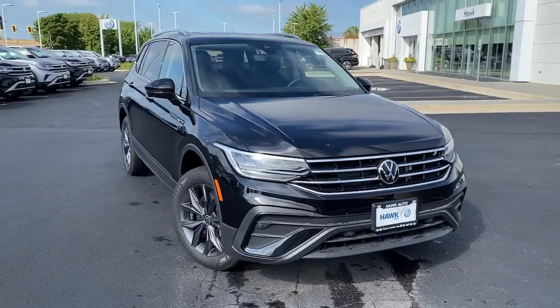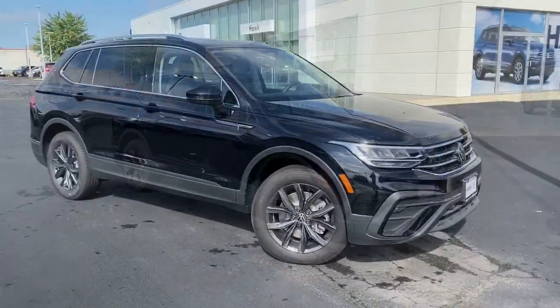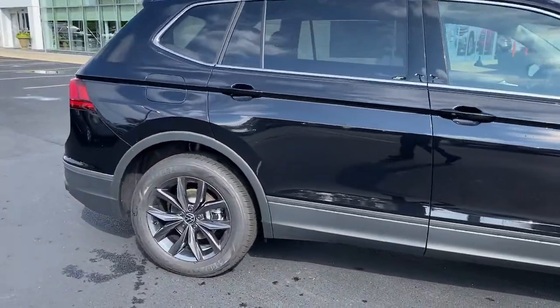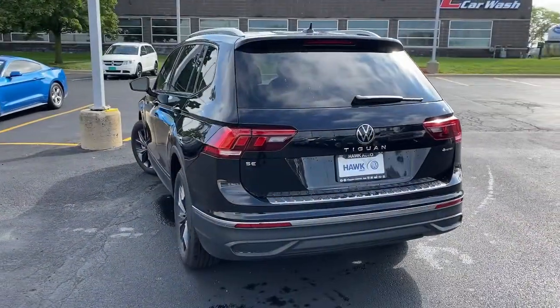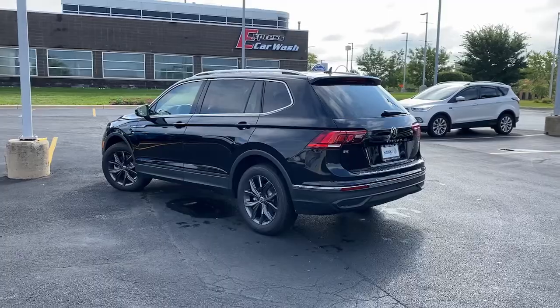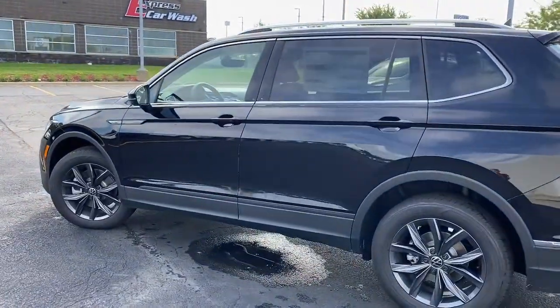Can you see yourself in the 2022 Volkswagen Tiguan? Take a closer look at this Volkswagen Tiguan, the fuel-efficient compact SUV with standout flexibility. Available features like third-row seating and all-wheel drive let you enjoy even more of this crossover's capability. These are just some of the great options this vehicle comes with.